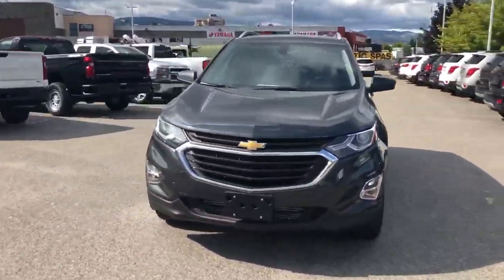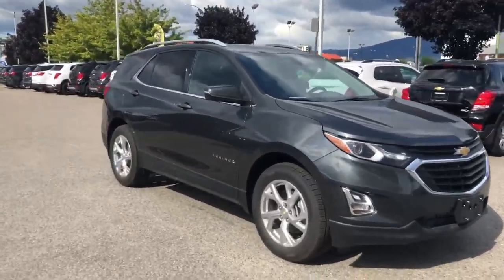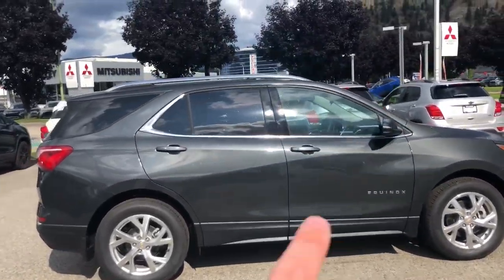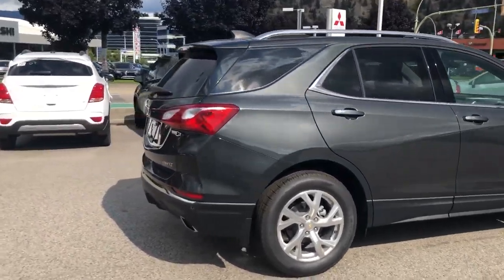Hey Dale, Trevor from Kelowna Chevrolet. Here's a quick video of the 2019 Chevrolet Equinox we've been looking at. Nice gray in color, beautiful alloy rims. As you can see, it does have the rails along the top there, tinted windows on the back and rear of the vehicle as well.